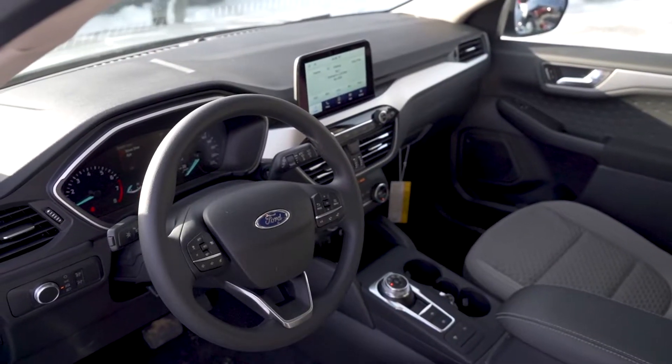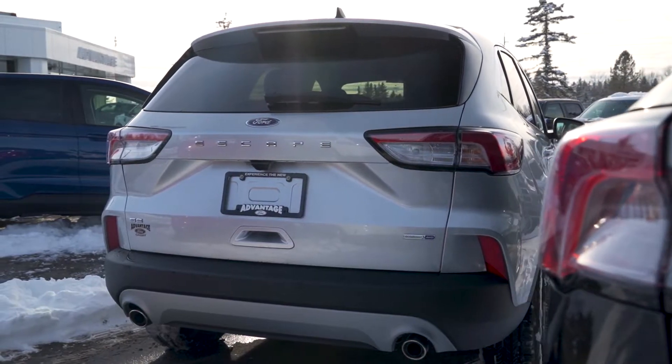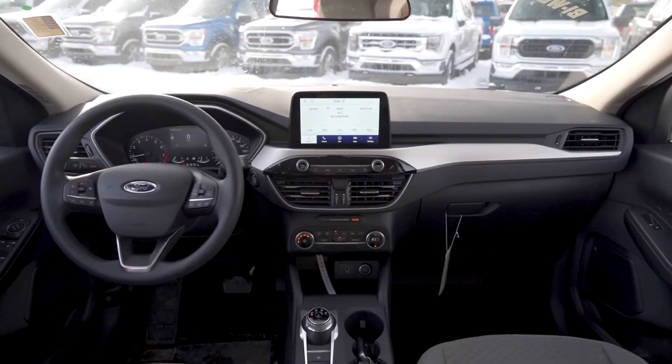The Escape will still have heated seats, and sunroofs are available on them. You have a 1.5 litre EcoBoost engine, a 2 litre EcoBoost, or you can go into the 2.5 litre hybrid.